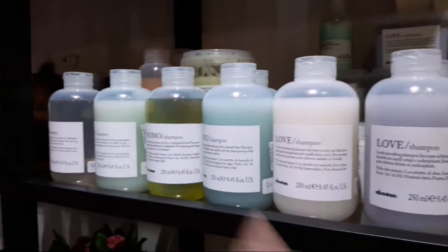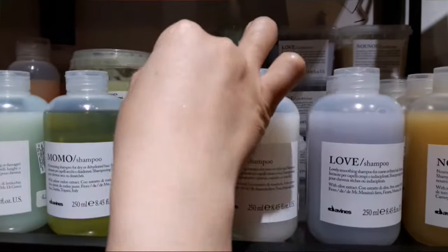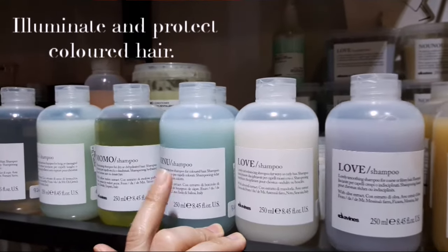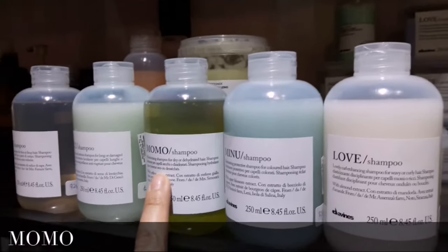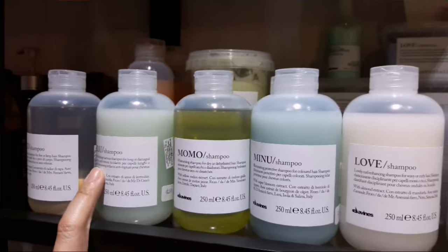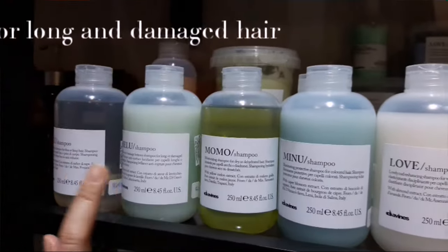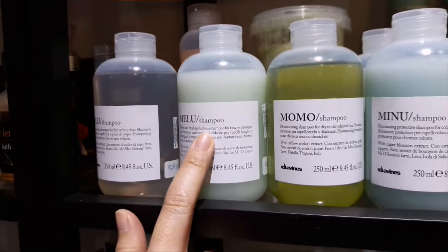So this is Mino. Mino is a new type of shampoo and it is for illuminating and protecting coloured hair. So if you colour your hair a lot, you go for Mino. Moisturising shampoo for dry or dehydrated hair will be Momo. And Melu is for long and damaged hair — so if you have very super long hair, to avoid it breaking at the ends, you can use Melu.